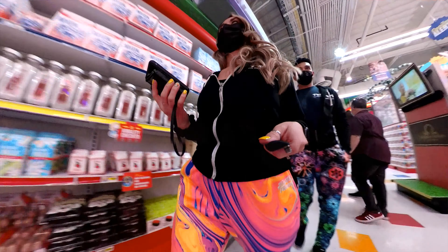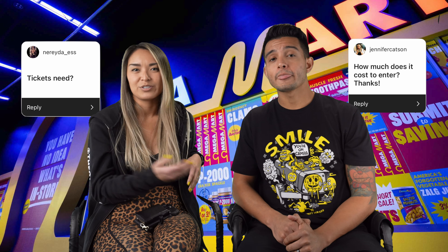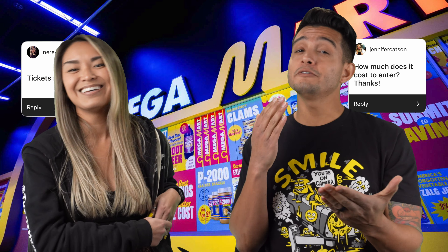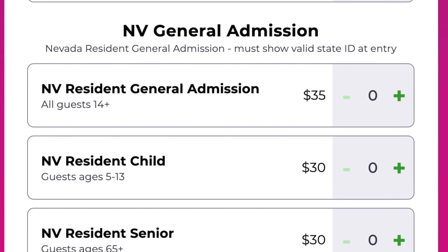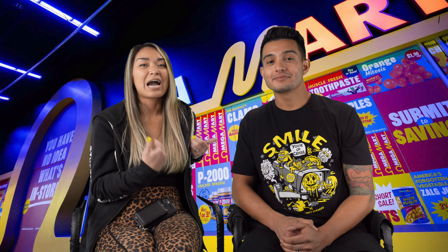Are tickets needed and how much does it cost? As of February 18, 2021, non-Nevada resident adults are $45 and $40 for kids. If you're a Nevada resident, it's $10 off. Now that the top 10 questions are out of the way, here are our three tips after our Omega Mart experience.